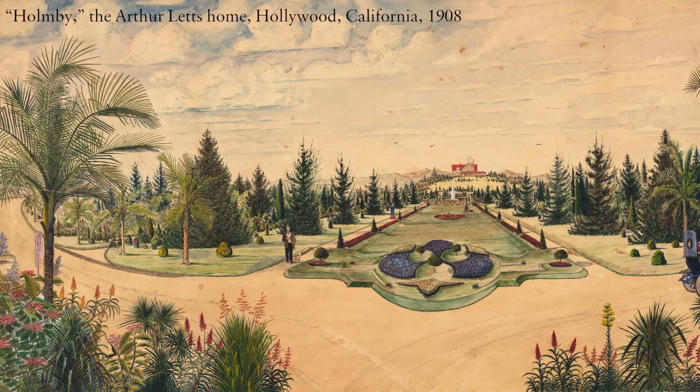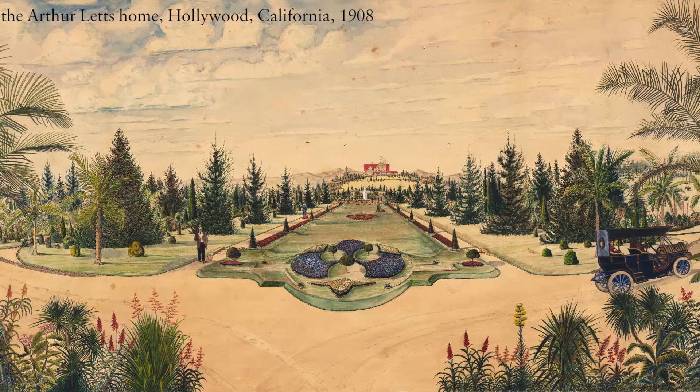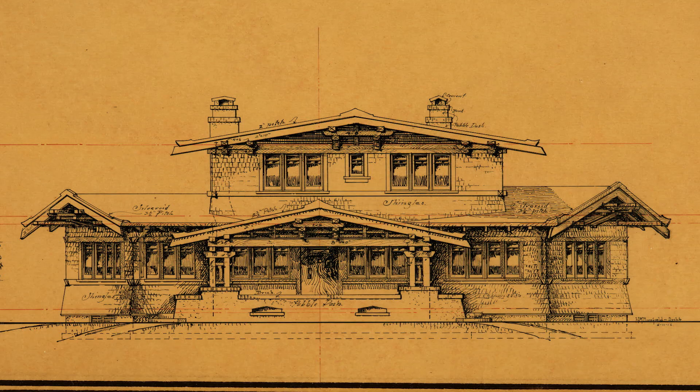This show is really about everything being done by hand, and I did that on purpose because I want people to understand that architects were really artists. They had a full concept, a full idea they were trying to bring to fruition by creating something on paper or board with paint, ink on linen, or pencil on tissue.